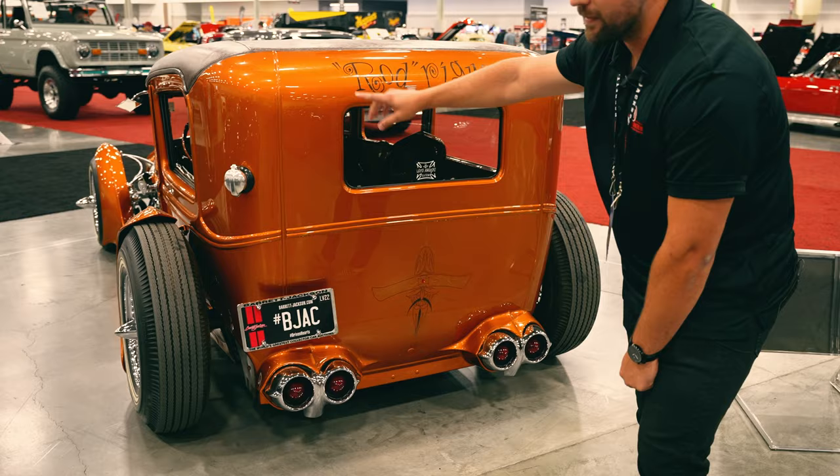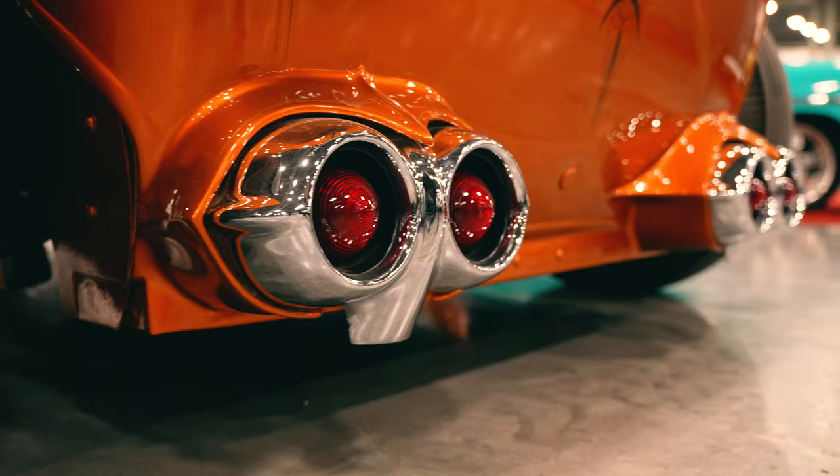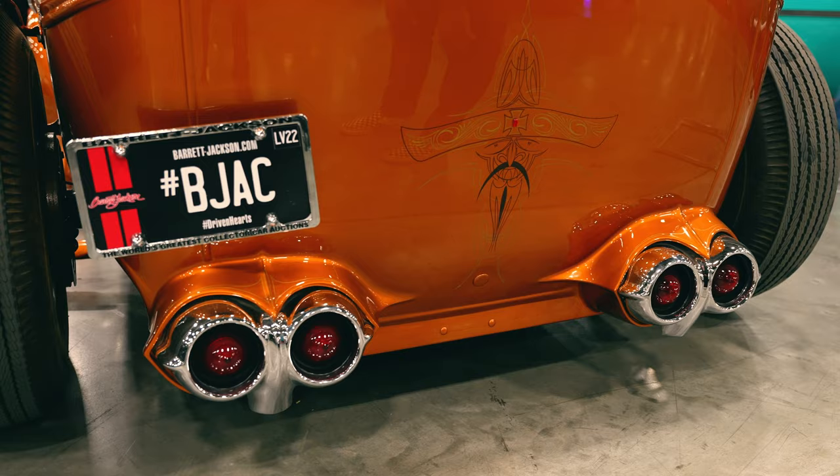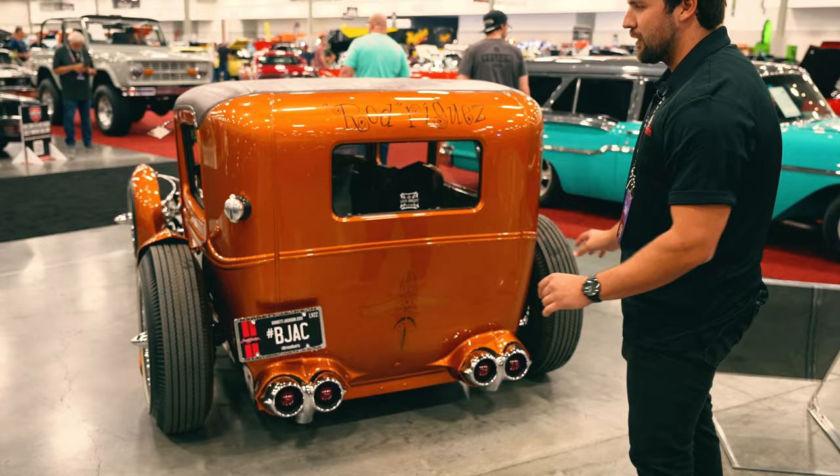Coming around to the back, we have some more pinstriping and even the name of the car lettered on the back. These taillights are actually from a 1958 Chevy — borrowed, I should say — and the car actually has a Chevy 10-inch posi on the back as well. So that's the hardware for the car.